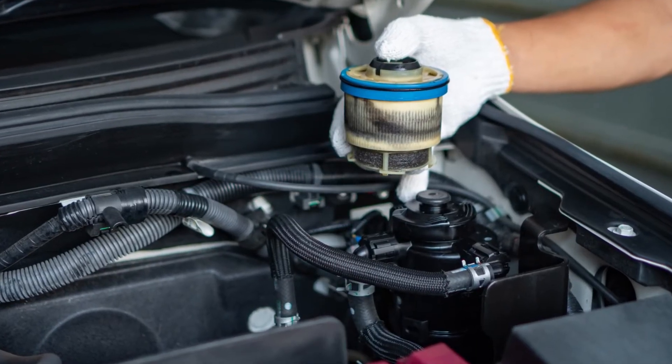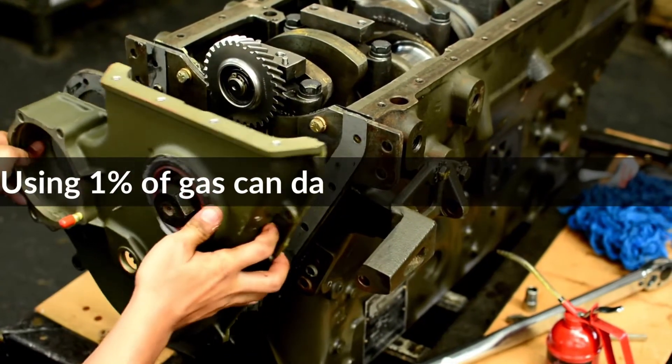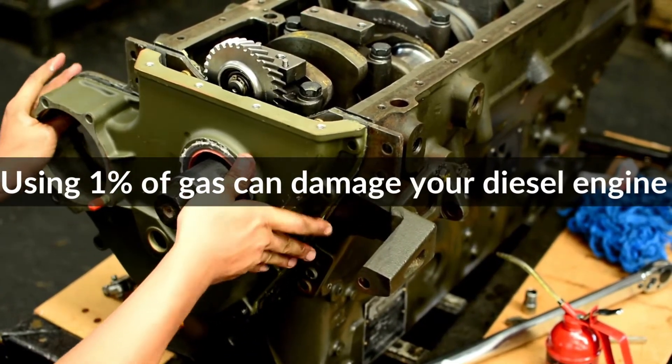Hence, it's evident that you can't use one gallon of gas in 32 gallons of diesel, because according to research, using even 1% of gas can damage your diesel engine.